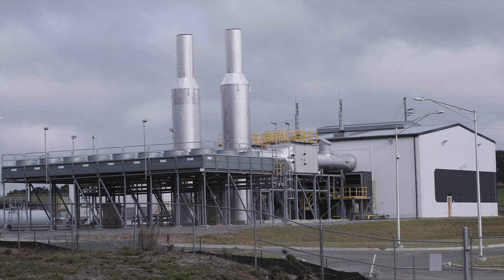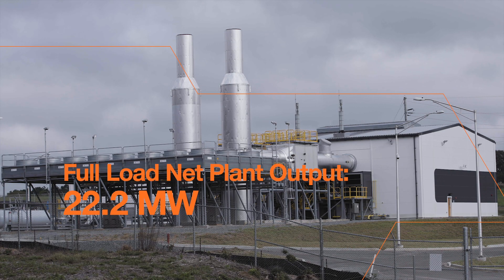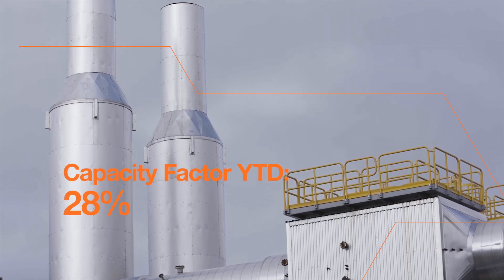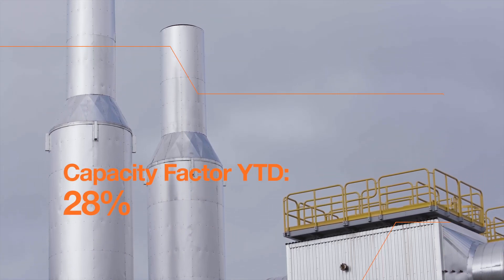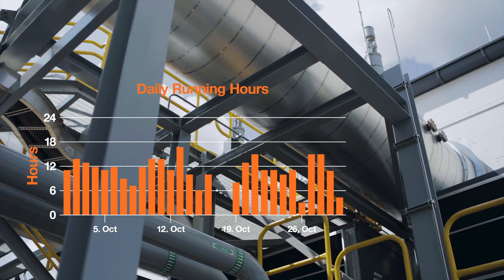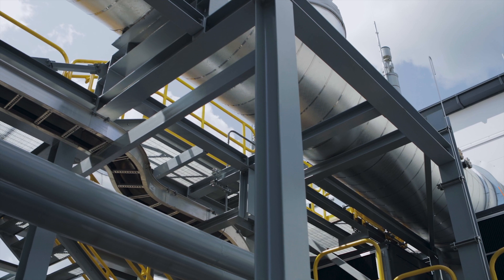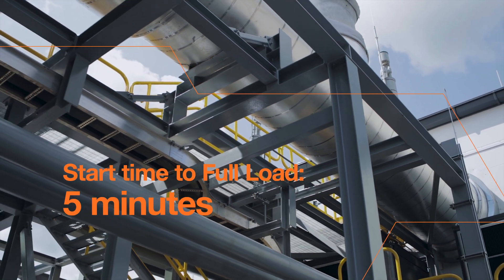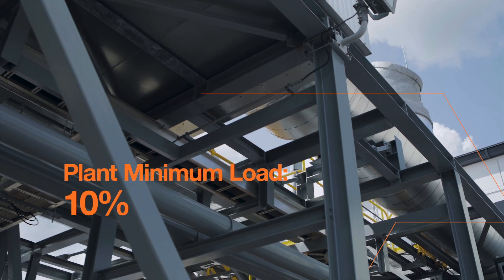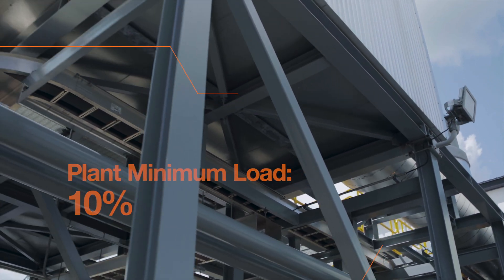The new Bendale Recip Plant is very important to the Cooperative Energy fleet. We operate in a very competitive MISO market where flexibility and efficiency are key aspects of the units that get to operate and generate revenue. The Wärtsilä 31 SG technology meets both of those criteria in flexibility and efficiency. These units here at Bendale have run almost every day that they were available — they have cleared the MISO market and served us very well.